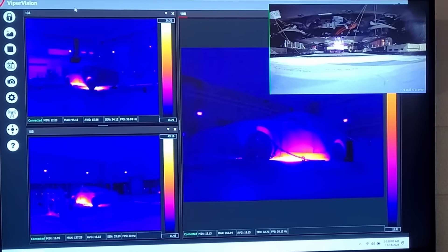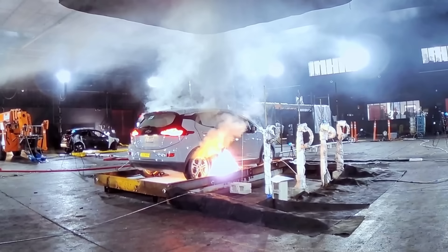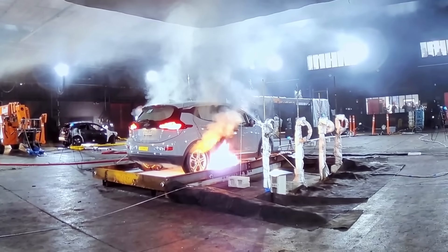The ignition method was surprisingly simple yet highly effective — a single burner meant for a turkey fryer. But this wasn't your average turkey fryer. It was supercharged with a fuel-air mixture dialed in specifically to provide the intense heat necessary to drive the battery into thermal runaway, which is a challenge. It's surprisingly difficult to drive these batteries into thermal runaway from an external heat source.